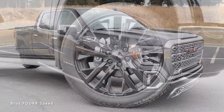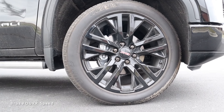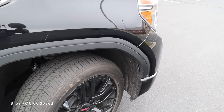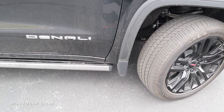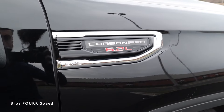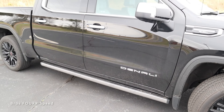Moving to the side profile, part of the Carbon Pro package includes gloss black 22-inch wheels in a split five-spoke design that look really nice against the gloss black paintwork. There's also plastic black trim around the front and rear fender arches for paint protection. On the front fender you can see the Carbon Pro badge with the 6.2-liter and GMC logo, and a massive Denali badge on the lower side of the front doors.